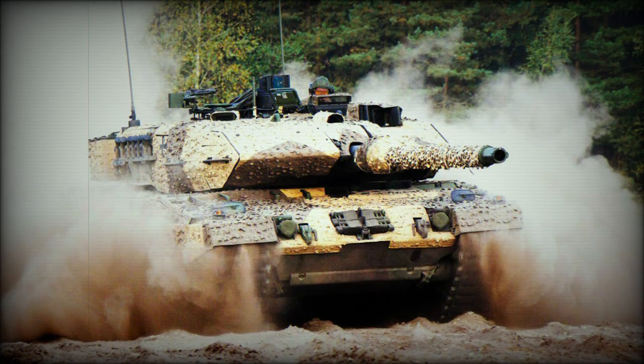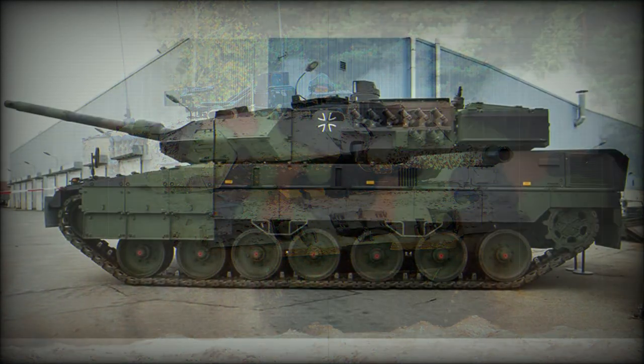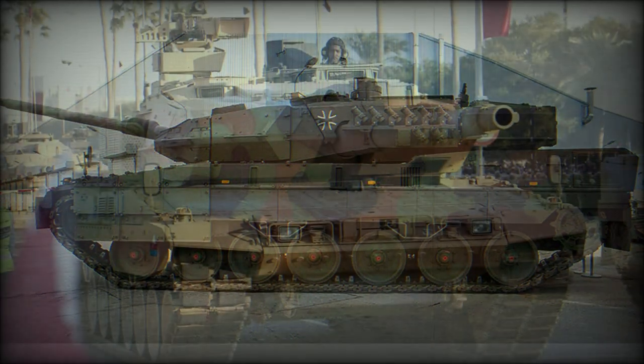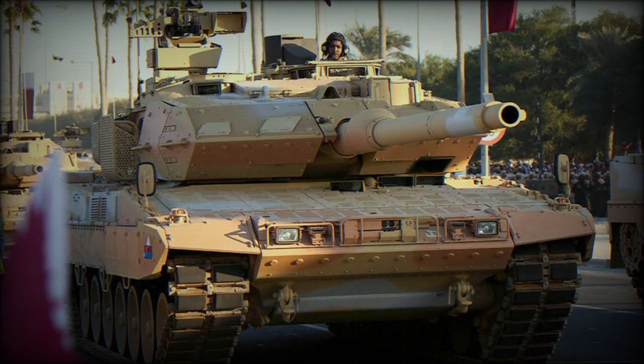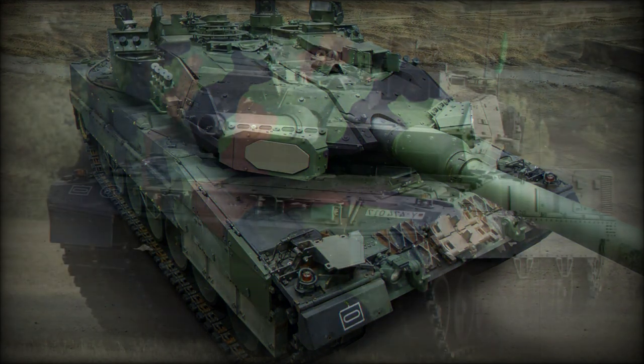There is a coaxial 7.62mm machine gun and a remotely controlled weapon station with a 12.7mm machine gun. The Leopard 2A7A1 is well protected and provides a high level of protection against various threats. It has a welded steel armor construction with composite armor over the front arc, and is additionally fitted with a passive composite armor kit with the latest generation of passive armor.